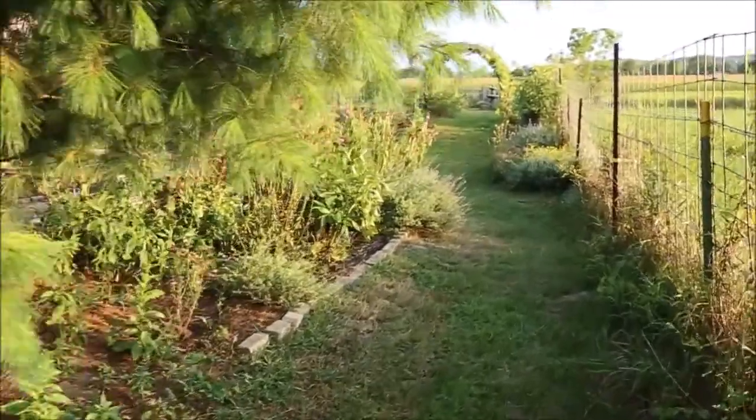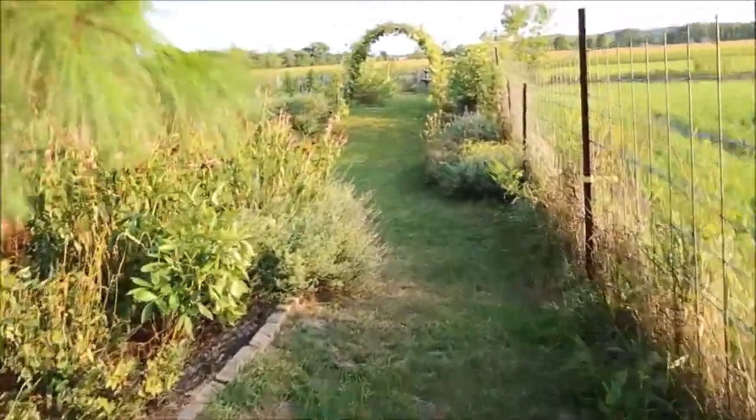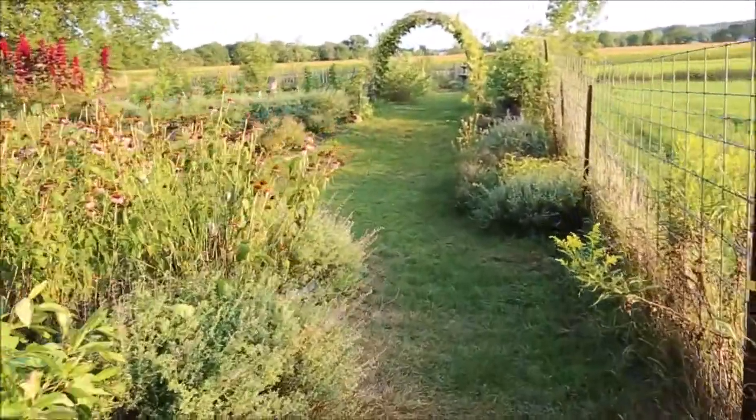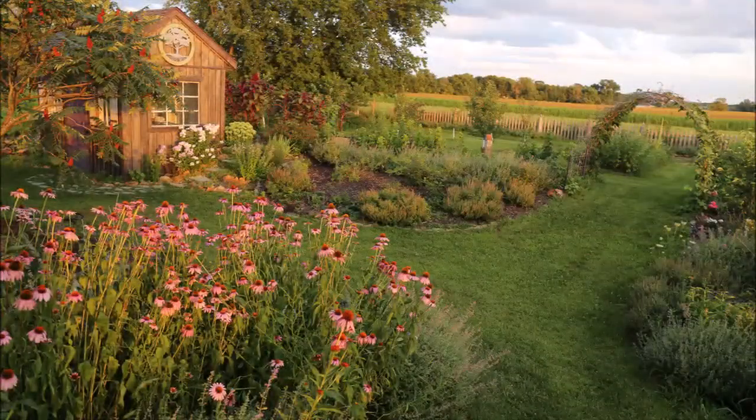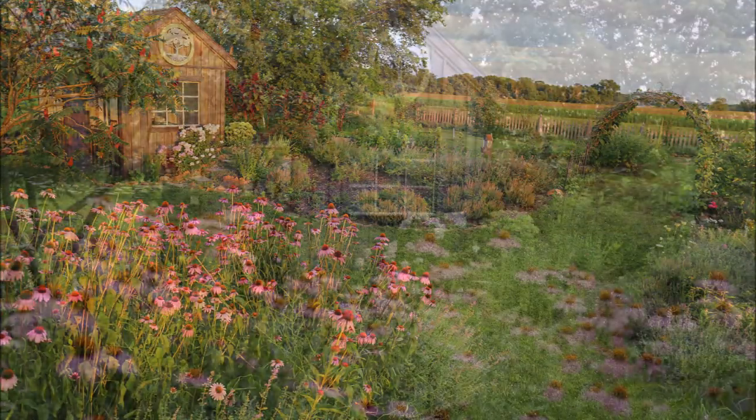The garden is so young, it's still starting out. Here we walk into the main part of the garden. We've got some purple coneflower on our left — here are some photos of it through the seasons.